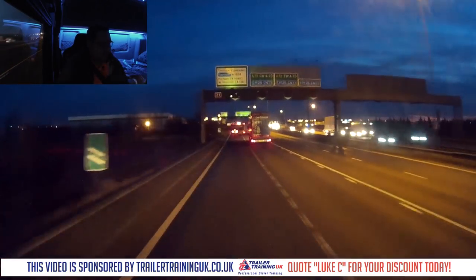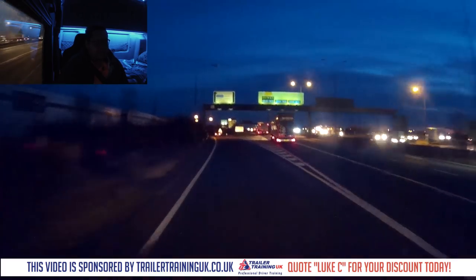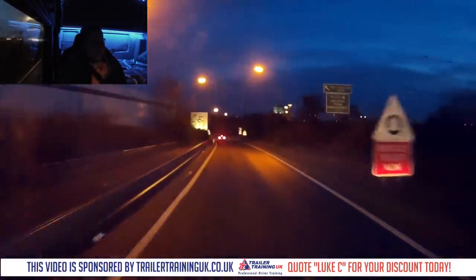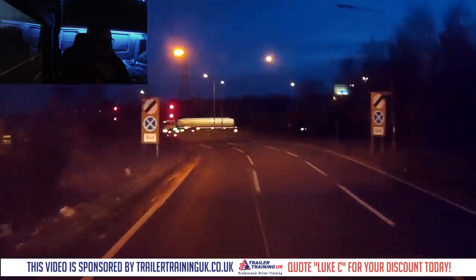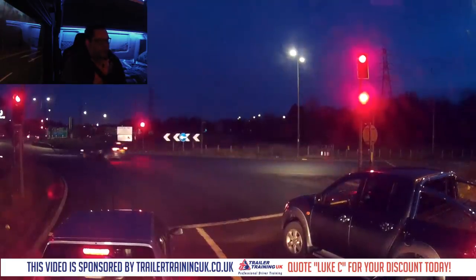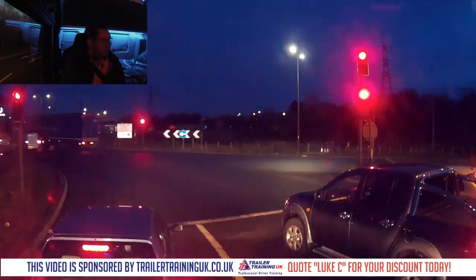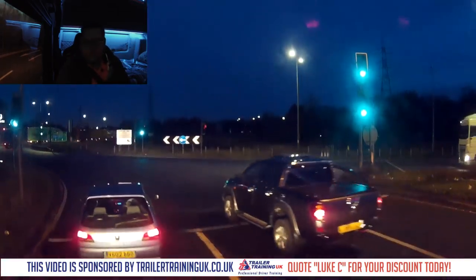We're now getting onto the A13. I came here once before and I think I turned left. Police automatic number plate readers operate in Thurrock — that's where we are now. I'm going to go quiet for a bit because you probably can't see me very well — it's quite dark and I'm illuminated by the blue behind me. I'll see you when we're a little bit closer and it's a bit lighter.